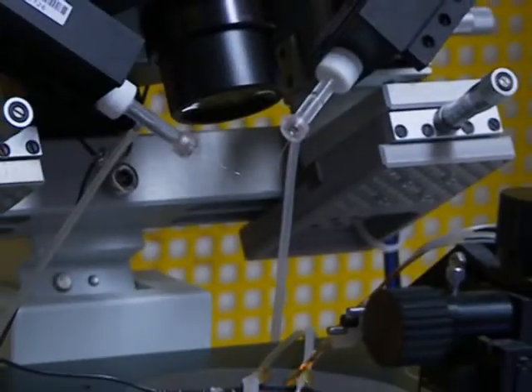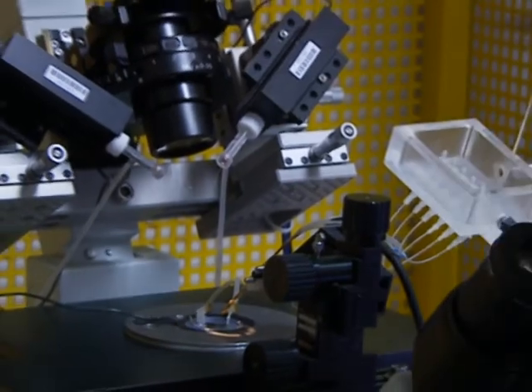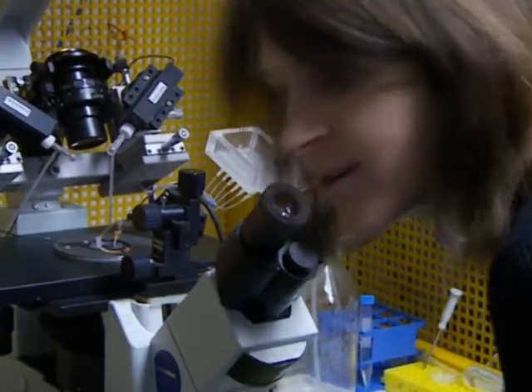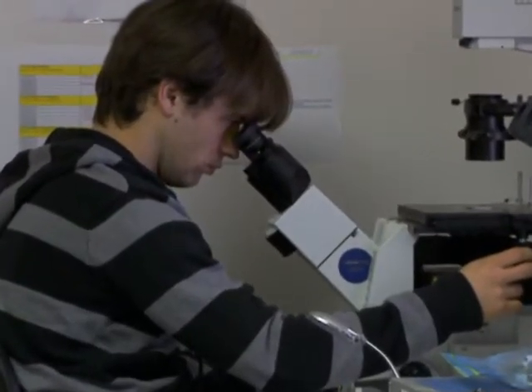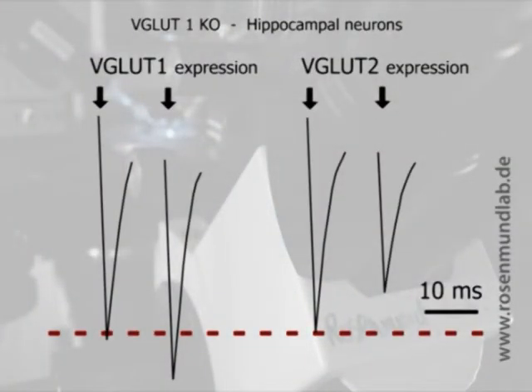To do this, we used either VGluT1 hippocampal knockout neurons or VGluT2 thalamic knockout neurons, both of which exhibit virtually no glutamate release. Then we used a lentivirus to express either VGluT1, VGluT2, or VGluT3. What we found was neurons that expressed VGluT1 had a lower release probability and less short-term depression than neurons that expressed either VGluT2 or VGluT3.